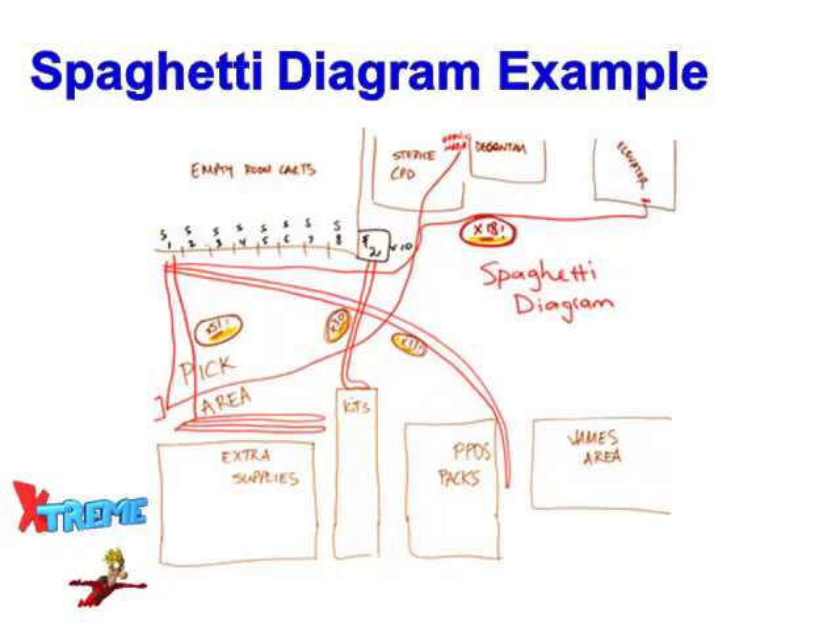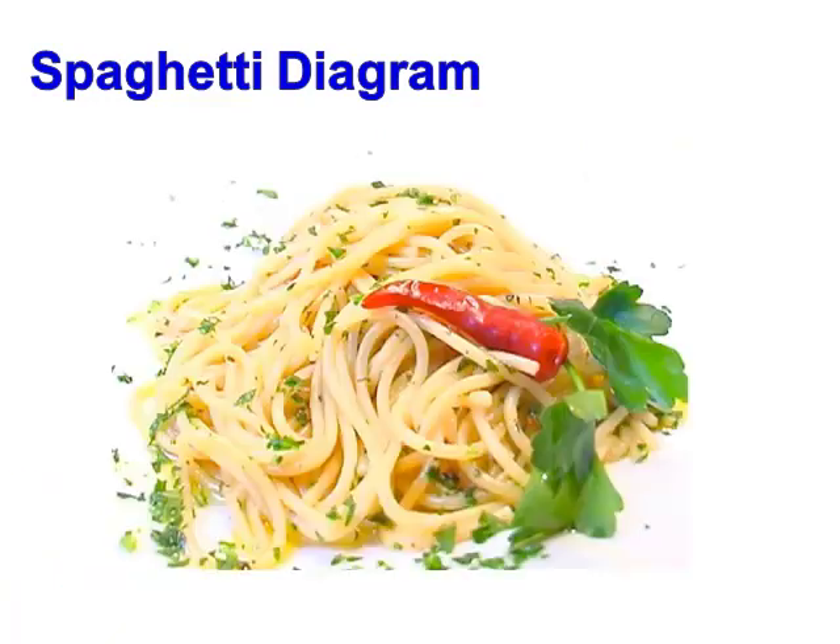Analyze your diagram to improve the layout of needed items by identifying and eliminating any excess motion. You can now see where the spaghetti diagram gets its name.